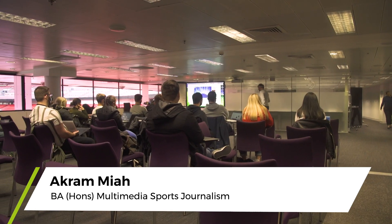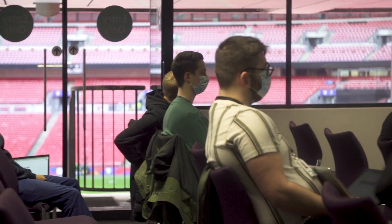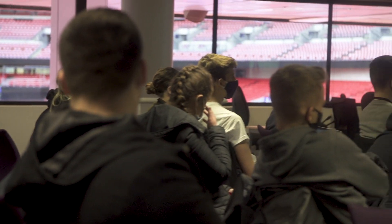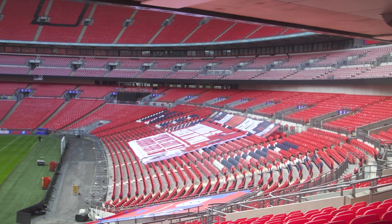Hi, my name is Zach Graham. I'm a second year student studying multimedia sports journalism. This is the Danny Forbert Auditorium, where lectures and seminars along with guest speakers happen. It's also quite amazing that you can look outside and see the Wembley pitch from the Danny Forbert room, which is a big reason why I came.